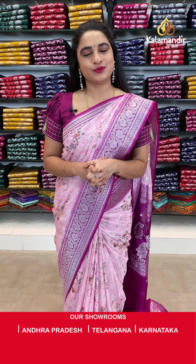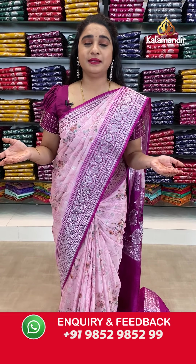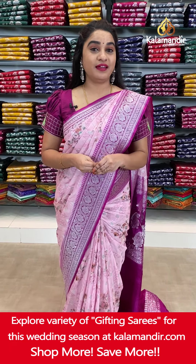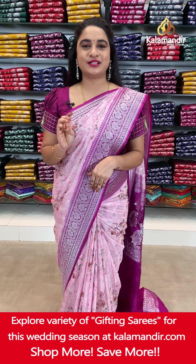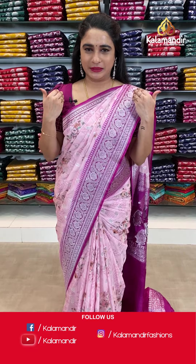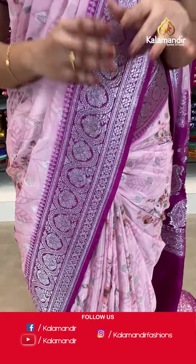Hello gorgeous, welcome to Kalamandu live show. How are you all? Hope you guys are doing well. I am also very well. Today I am going to explore the very latest and very trendy, beautiful pure chiffon organza with floral design sarees with a flat 30% discount. So without any delay, let us start our live show.